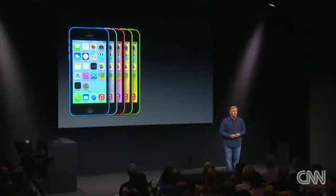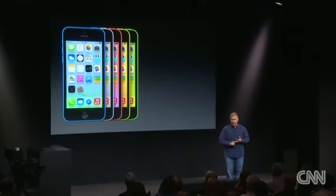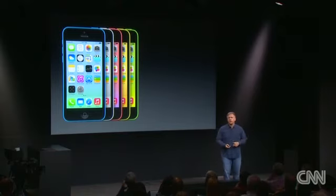This is iPhone 5C. It comes in five colors: blue, white, pink, yellow, and green. It starts with a 16-gigabyte configuration at a price of just $99.